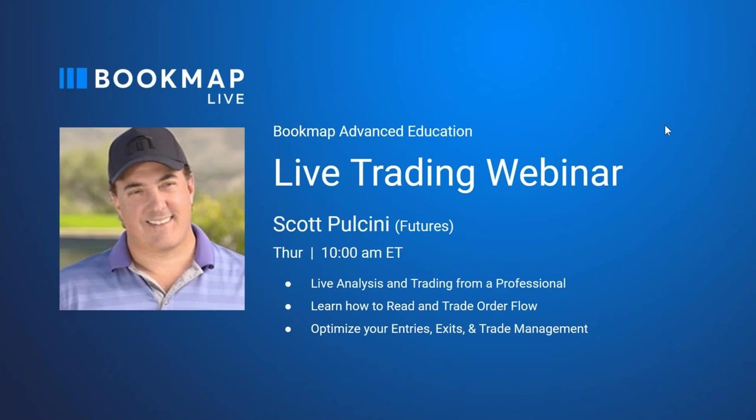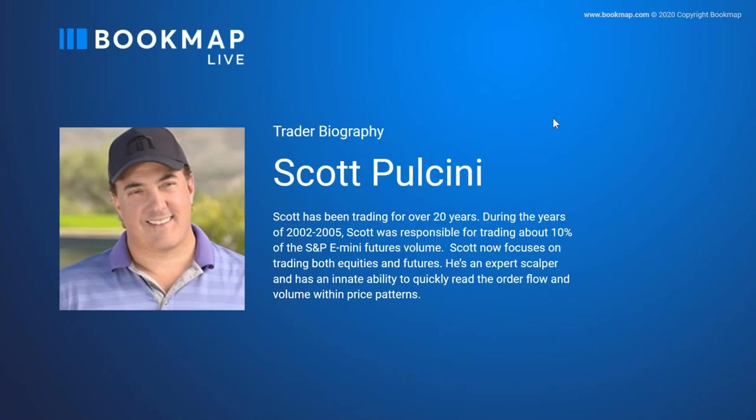Good morning everybody. Let me take a look at the questions first. Happy holidays. Nothing pressing at the moment in the questions. If you don't know who Scott is, he's been trading for over 20 years. During 2002-2005, Scott was responsible for trading about 10% of the S&P E-mini futures volume — massive trades. Now Scott focuses on both equities and futures. He's an expert scalper and has an innate ability to read order flow and volume within price patterns, and we're very happy to have him using Bookmap.